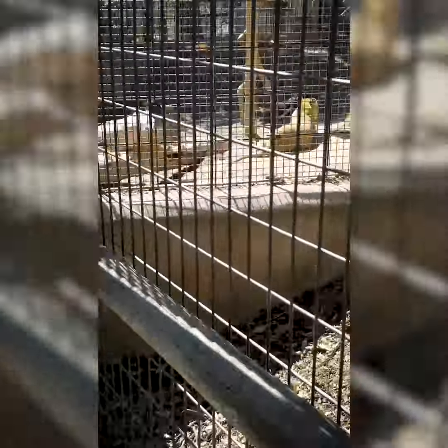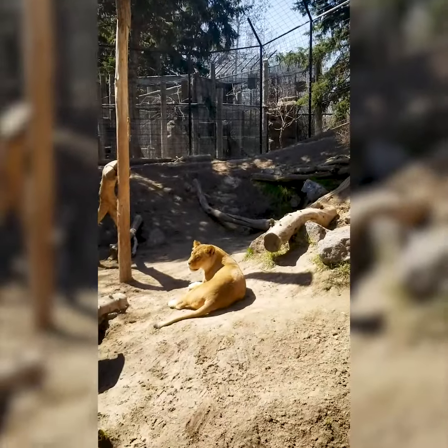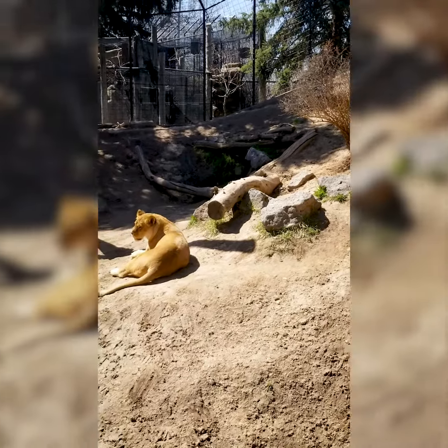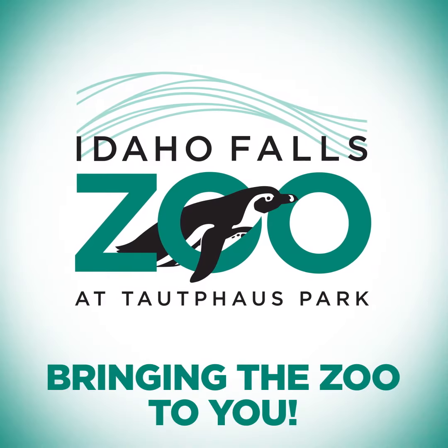And last we have our lions, Kamani and Hondo. There they are, enjoying their time on their hill in the sun, taking a nice little nap. Hope you guys enjoyed the tour. We'll see you next time.